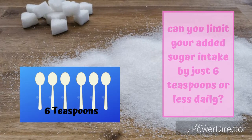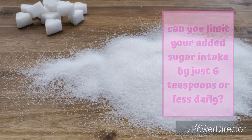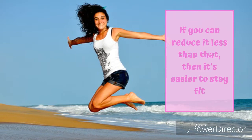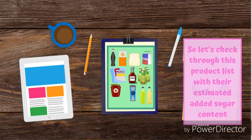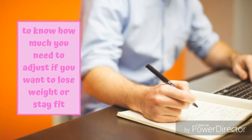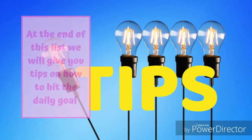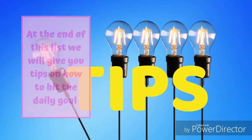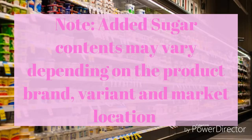Can you limit your added sugar intake to just 6 teaspoons or less daily? If you can reduce it to less than that, then it's easier to stay fit. Let's check through this product list with their estimated added sugar content, to know how much you need to adjust if you want to lose weight or stay fit. At the end of this list, we will give you tips on how to hit the daily goal of less than 6 teaspoons of added sugar. Note that added sugar contents may vary depending on the product brand, variant, and market location.